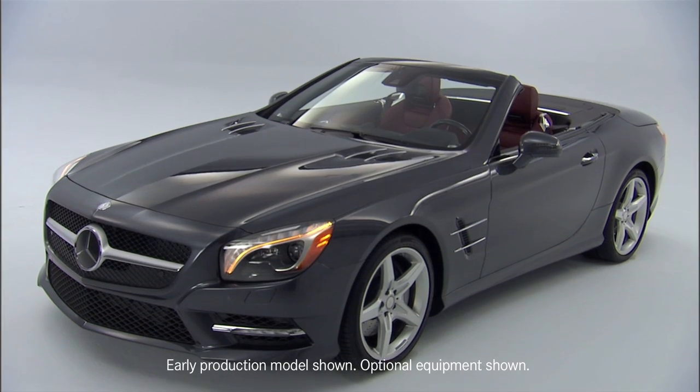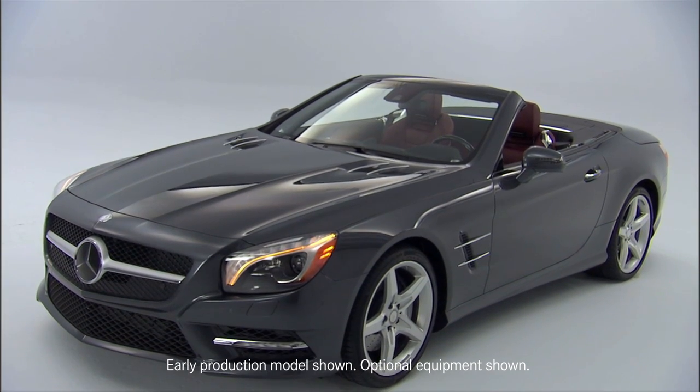I'm Dave Larson, Product Manager for Mercedes-Benz SL, and this spring we're going to introduce the 6th generation 2013 SL Class.